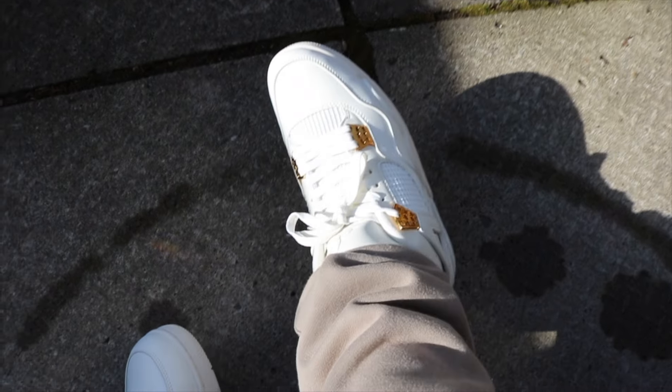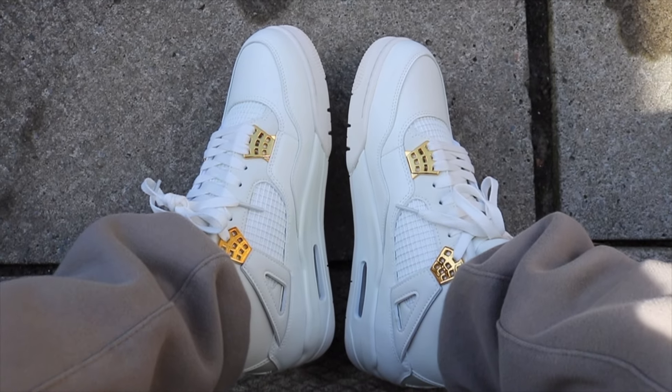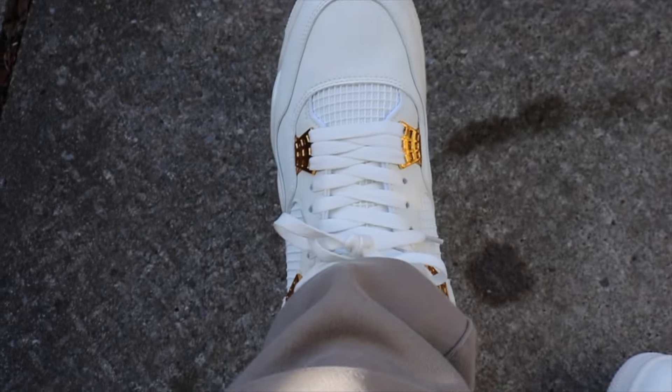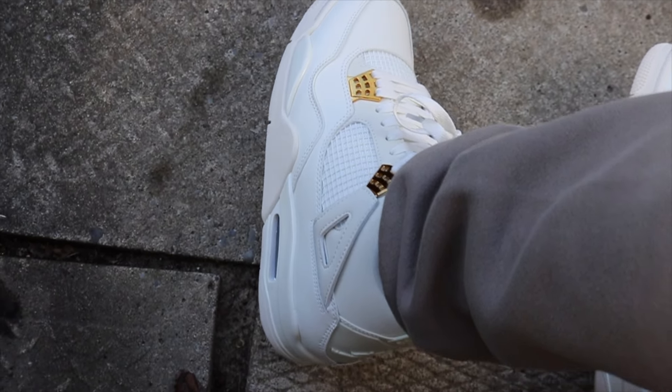The Gold Metallic 4s are a super, super slept on shoe that I feel like are gonna go over a lot of people's heads, even though they are so, so nice. They look pretty much similar to the Pure Monies, but they do not have the same grain leather - it is more of a smooth, kind of matte leather. But those Gold Metallic accents, as seen on the Pure Monies but with the gold instead of silver, is insane. They are a women's release, so you have to go up about a size and a half.